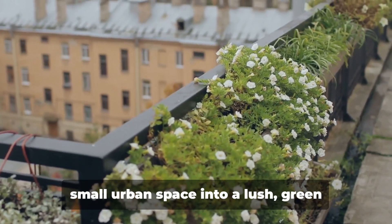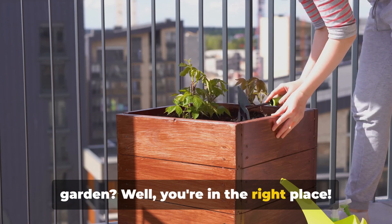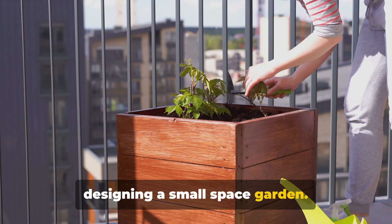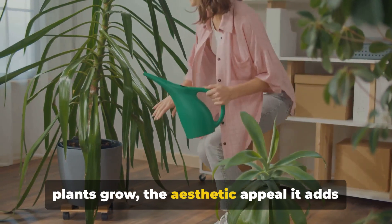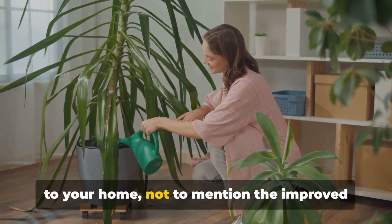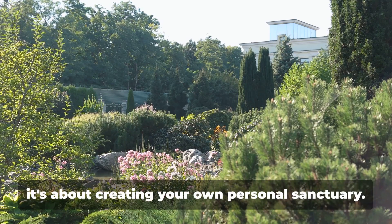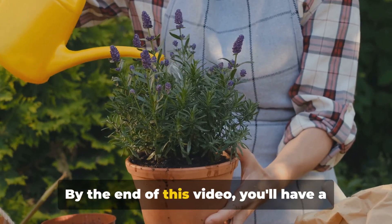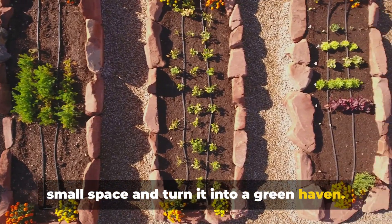Ever wondered how you can transform your small urban space into a lush green garden? Well, you're in the right place. Today we're diving into the art of designing a small space garden. Imagine the joy of watching your own plants grow, the aesthetic appeal it adds to your home, not to mention the improved air quality. Gardening isn't just about the plants, it's about creating your own personal sanctuary. By the end of this video, you'll have a clear plan on how to make the most of your small space and turn it into a green haven.